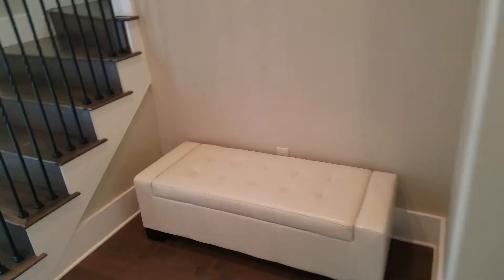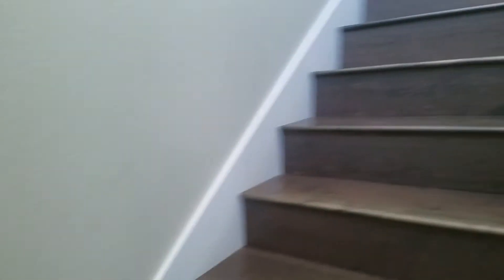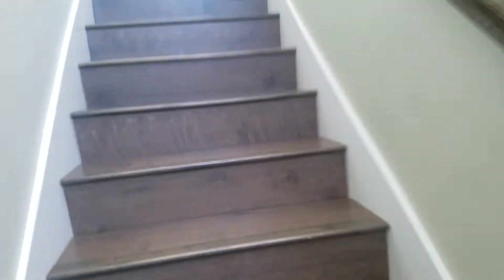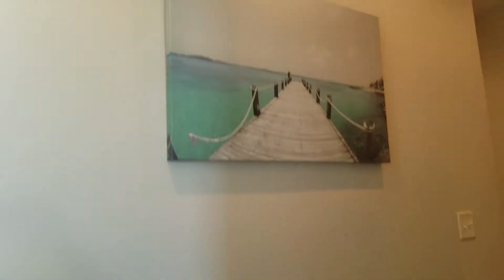Going upstairs — it has almost like a little mudroom type look up here. There's probably a dog outside barking. There's another cool canvas photo.